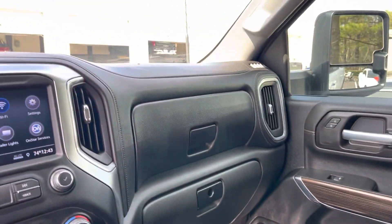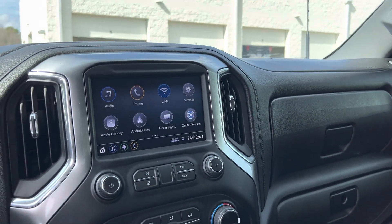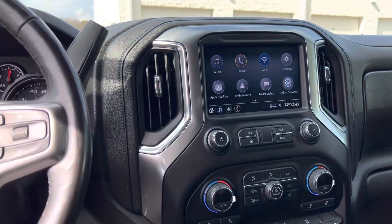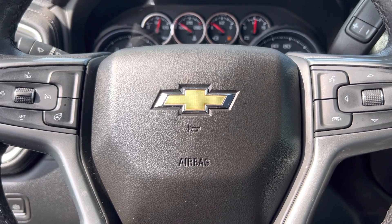If I've missed anything that you'd like to see on this truck, please let me know — we can come out and shoot another video. I look forward to seeing you soon here at Hendrick Buick GMC Cadillac, top of the hill, back of the Cary Auto Mall. Thank you.